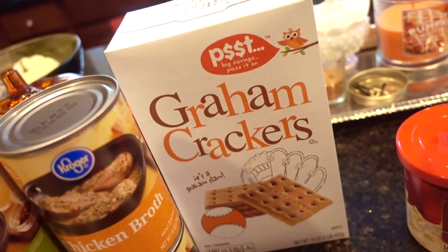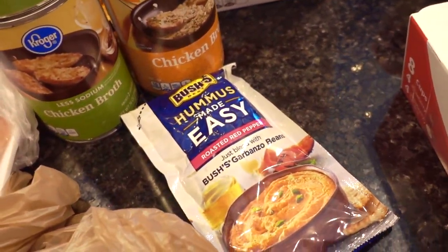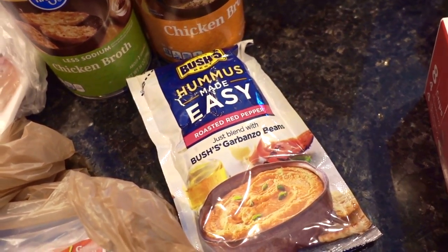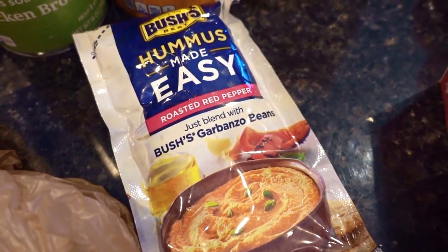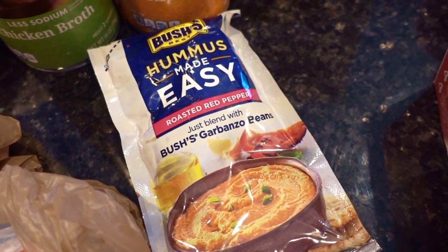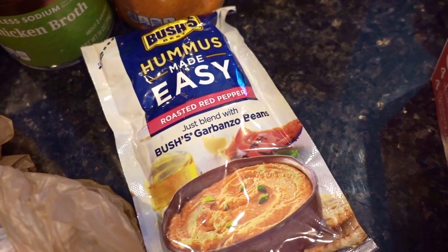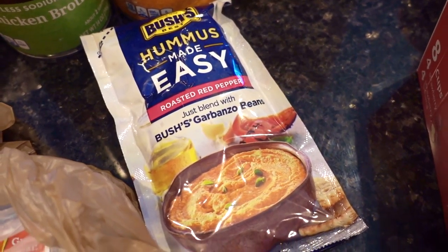The graham crackers were $1.49. And this was the free Friday item from two weeks ago — I just hadn't picked it up yet, so finally got it. It's the Bush's Hummus Made Easy and you just add garbanzo beans. Sometimes I'll use cannellini beans or northern white beans and it seems to work pretty well too.